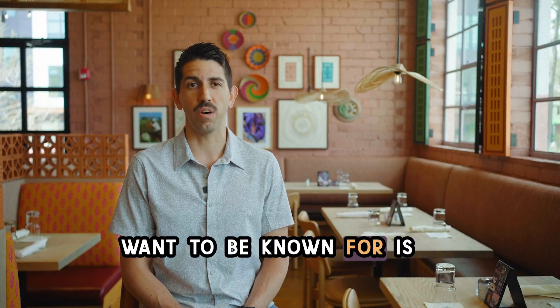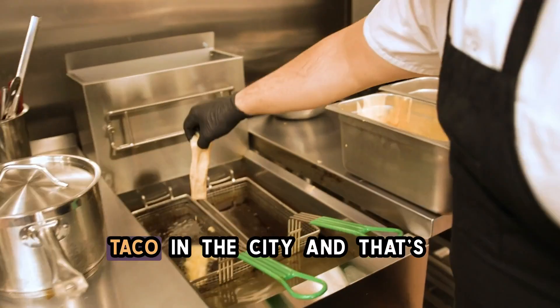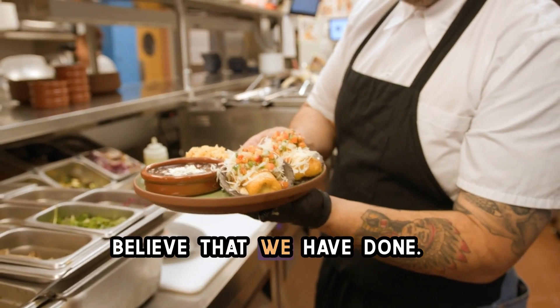One of the things that we want to be known for is for having the best Baja Fish Taco in the city. And that's something that we firmly believe that we have done.